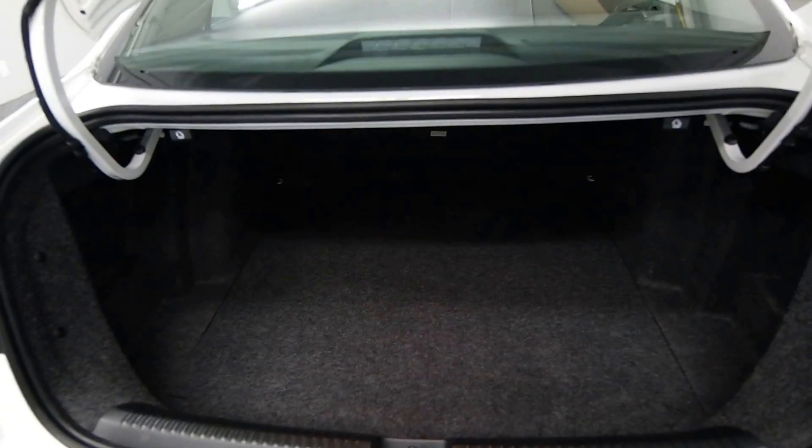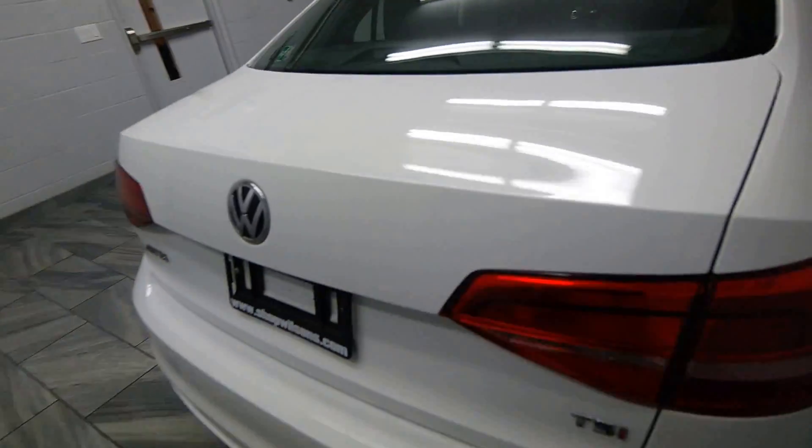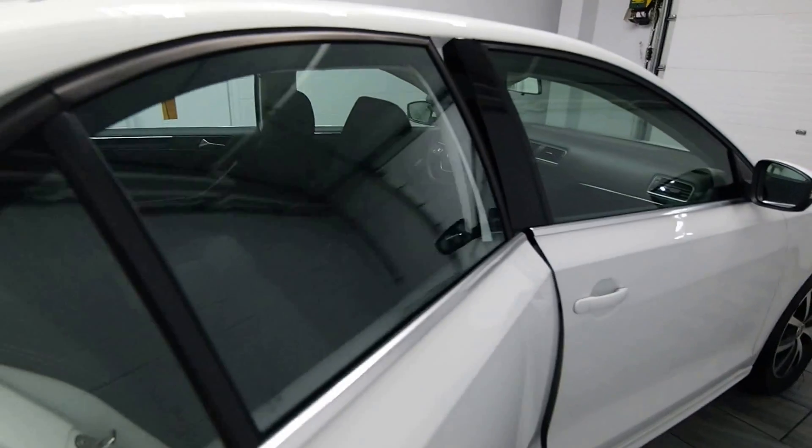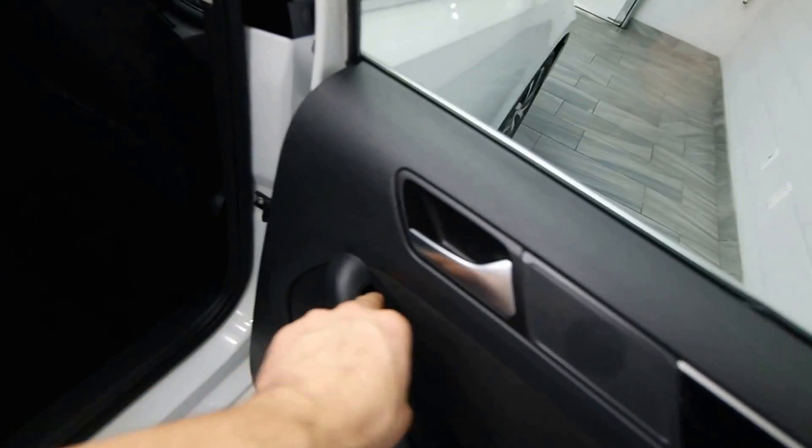The trunk release on the key fob. Your two folding seats in the back. Power options. Dark grey cloth interior.